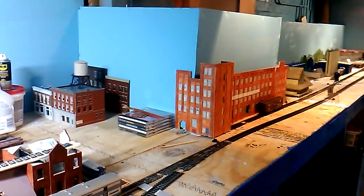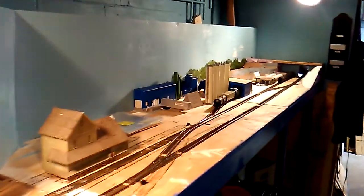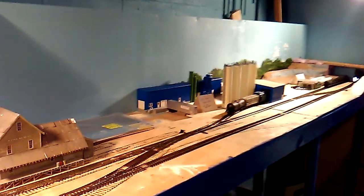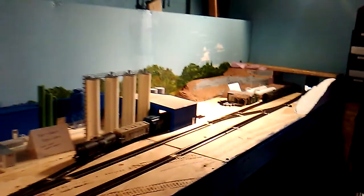Hey boys and girls of train land, how y'all doing? Thought it's about time for another layout update. This is the newest operational section for a Grant Fertilizer and Bowel Gas Company - still yet to think of a name for the valley, but I'll find one eventually.